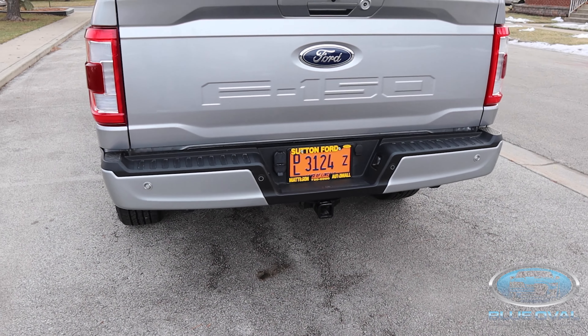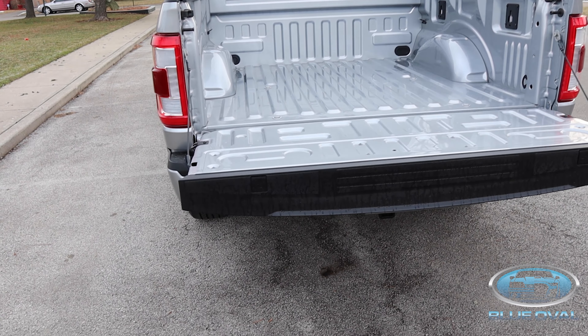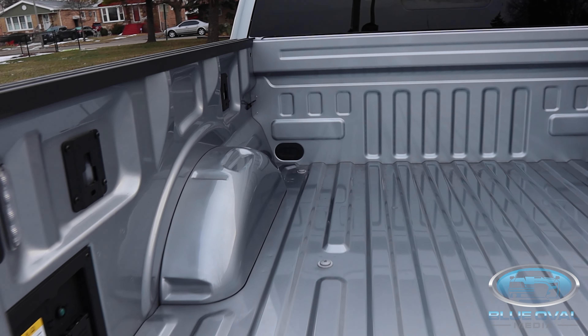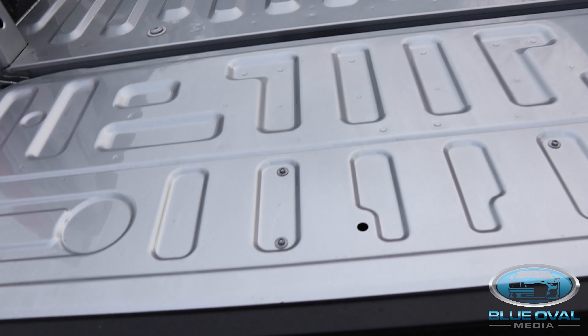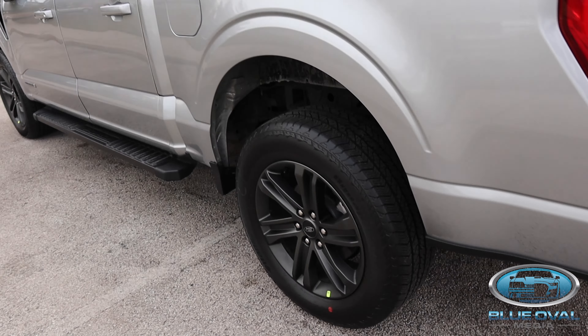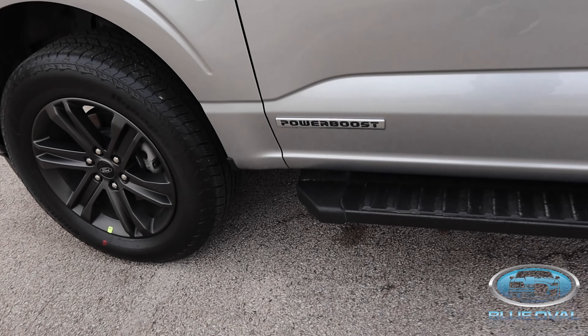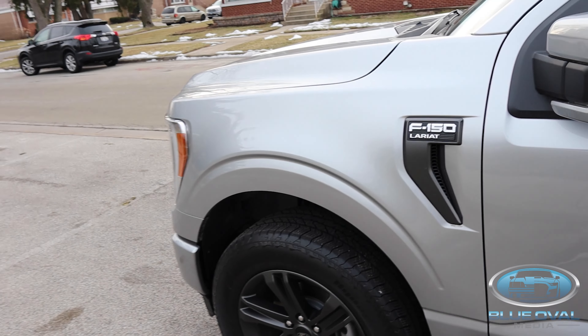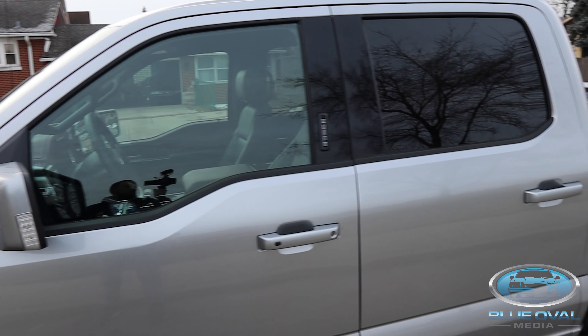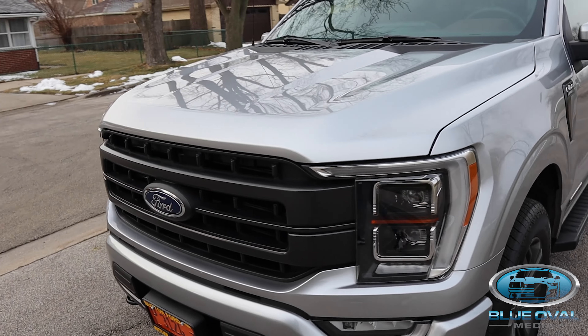Leather seats — no offense to the XLT, but this one is much better. One of my favorite features: the standard size bed, and what I love about it is that it's so light you can literally push it up with one hand. This one is very clean and nice with the wheel package. And it is the PowerBoost package, which is the hybrid package — motor hybrid and all that good stuff. This thing is pretty amazing.